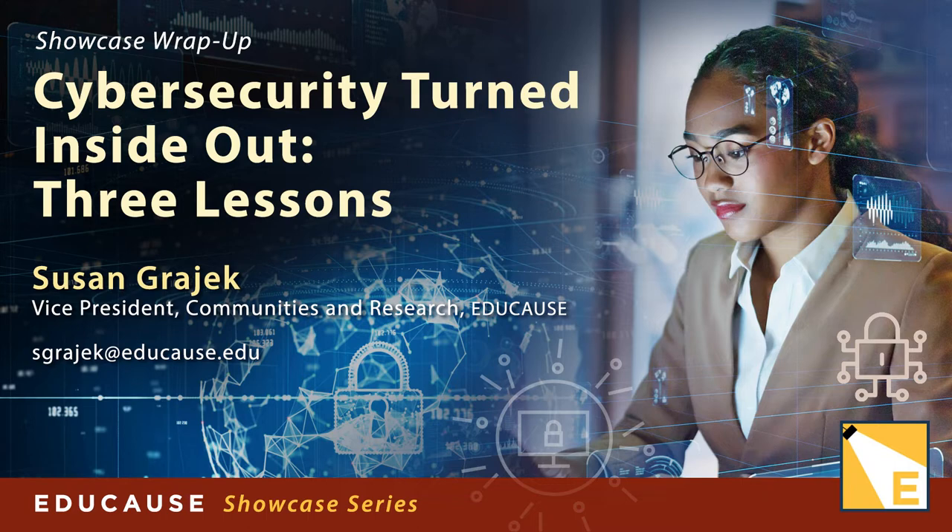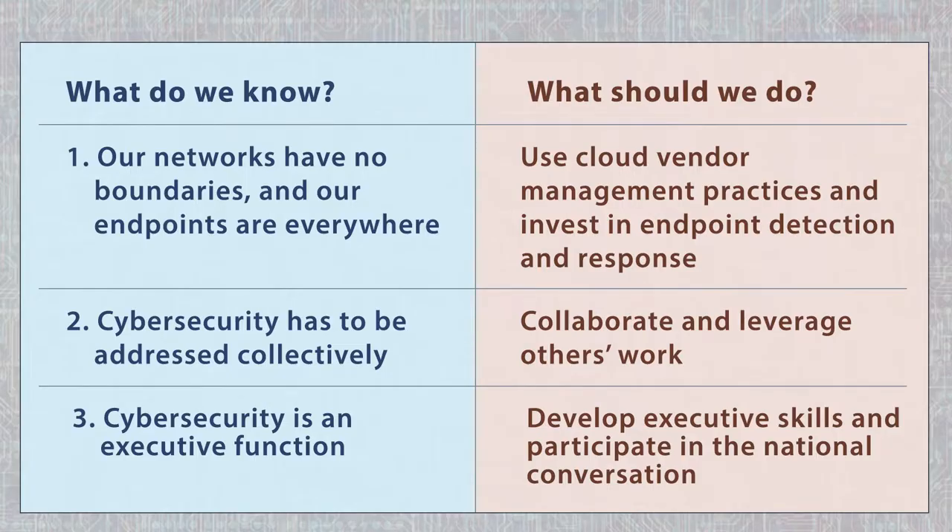Work and learning moved from on-campus to remote over the past year, and the same thing happened with cybersecurity threats to higher education. What lessons can we take from this experience? Educause's showcase on cybersecurity turned inside out offers three lessons. Let's explore them, learn how to act on them, and put them in context.